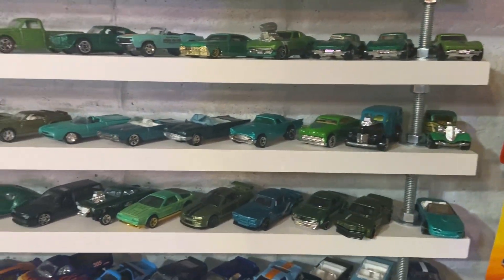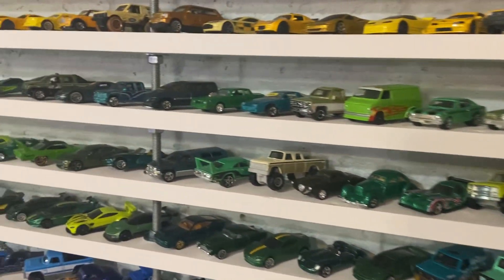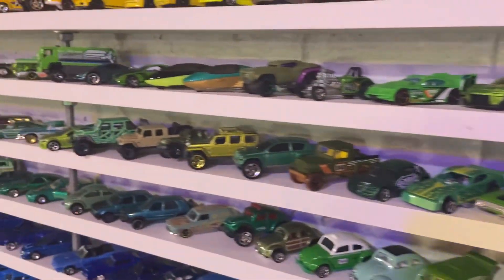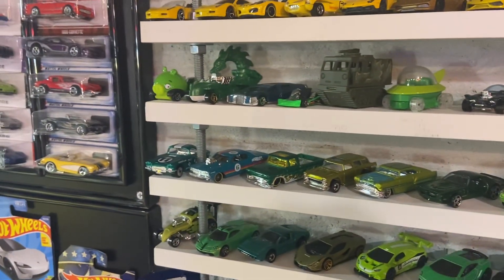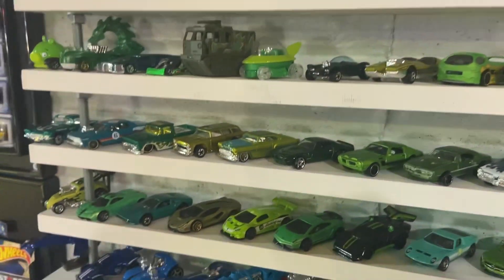Next is green. We tried to separate them by their manufacturer's country of origin too. So the European cars, the American cars, the Asian cars are together, and then the cars that are movie cars and other ones are all a little separated too.